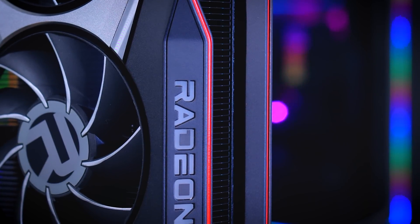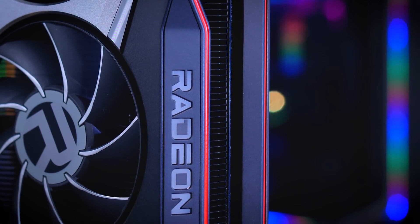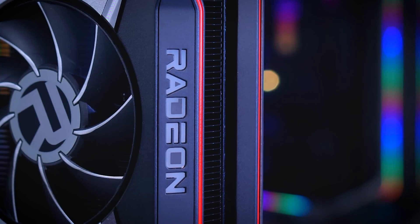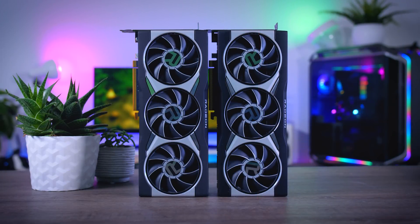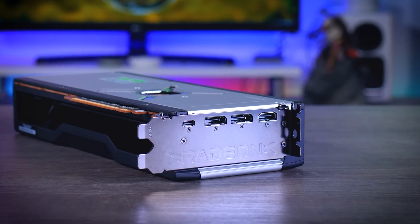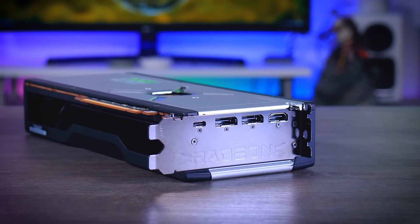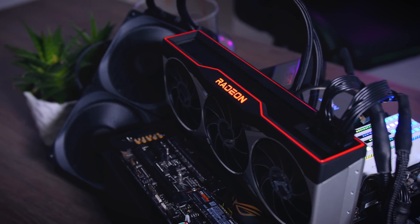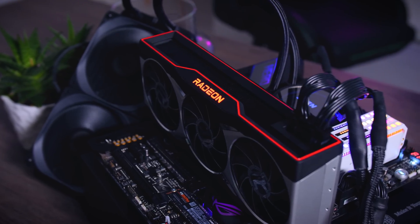It would be nice to see a stealthy black edition, or change the red trim to a silver one or maybe even an RGB one so you have an option to pick a color yourself, because right now it just looks exactly like the 6800 XT. They do include a mousepad and a Radeon keycap in the box but I would personally rather see something on the card itself. When it comes to connections, you will need two 8-pin power connectors, and in the back you get two DisplayPort 1.4 connections, one HDMI 2.1 connection, and a USB Type-C connection. There is a fan stop mode when the card is not doing that much.